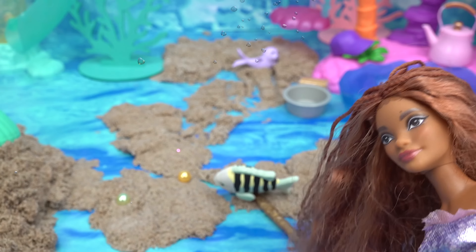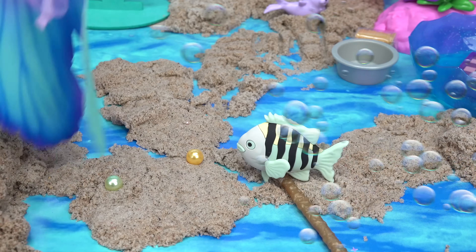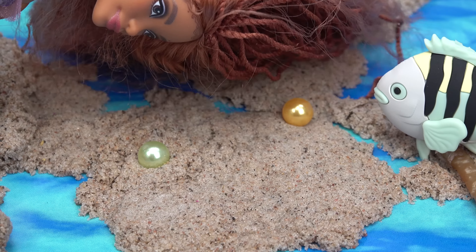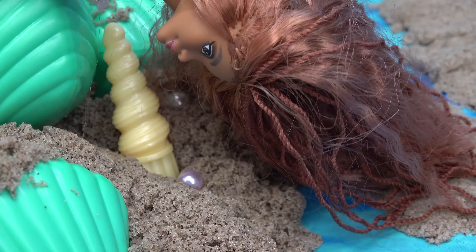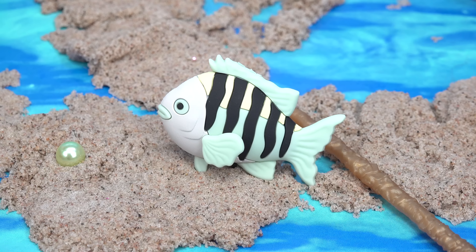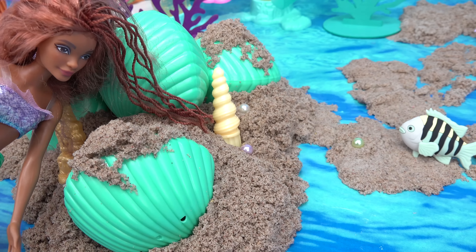Ariel, come quick! What is it, Flounder? Something new just showed up on the seashore. Oh, let me see! Looks like a pearl — it's a trail of pearls that lead over here. Oh, that's a cool shell! Whoa, and look at these shells, Flounder. I told you I found something special! Wow, these are turquoise in color, they're beautiful.